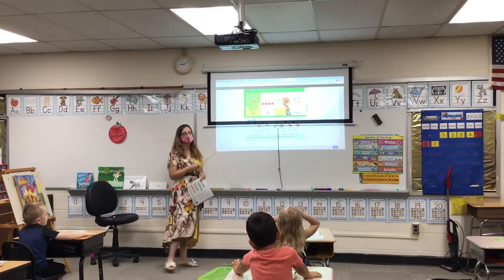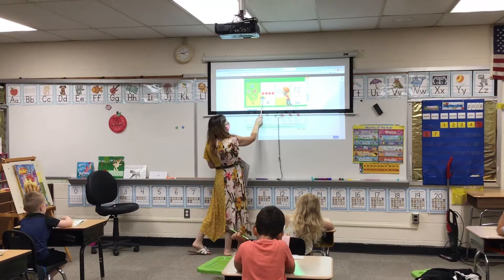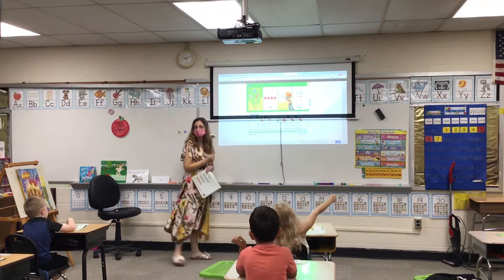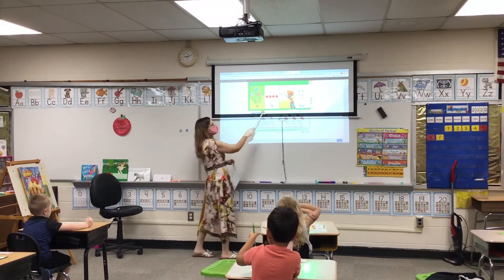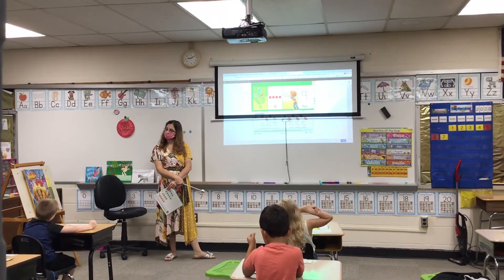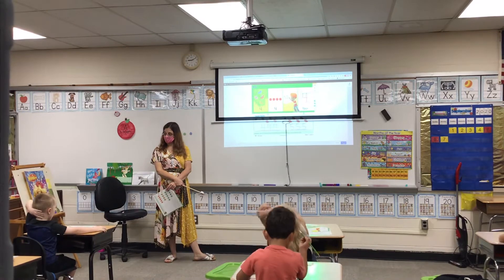Jayden is going to count the counters. Everybody else is going to point to them as she counts. How many counters are there, Jayden? Four. KC, why is the number four under the counters? How many counters did Jayden count? What number is that?